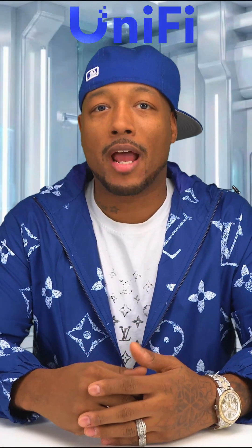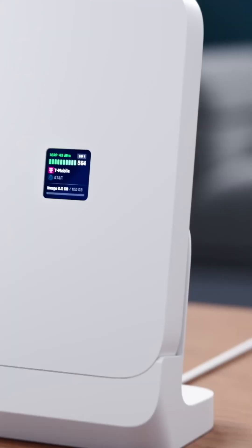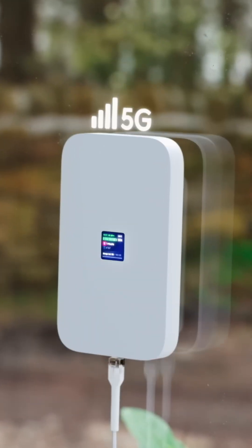What's good everybody? This is Tyson with True Tech. Today we're entering a new chapter of wireless multi-gig networking: the Unifi 5G Max. The Unifi 5G Max is Unifi's new fully unlocked 5G modem built for deployments where fiber or cable just isn't an option.